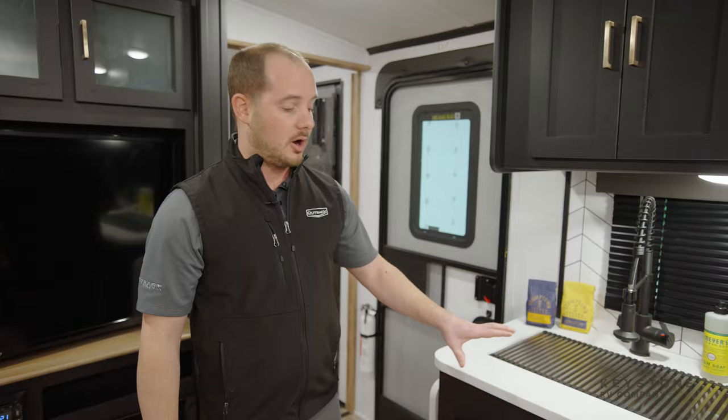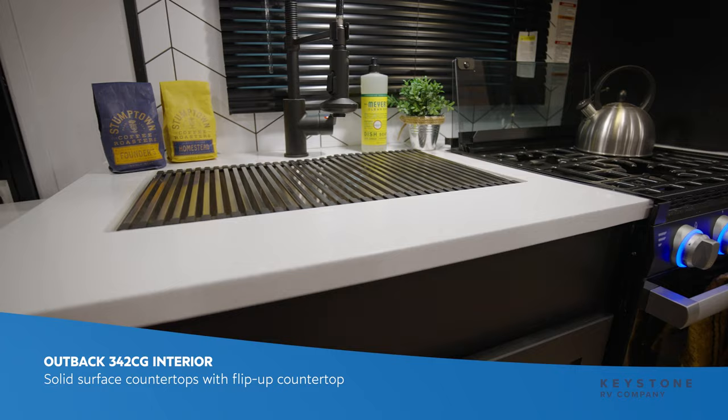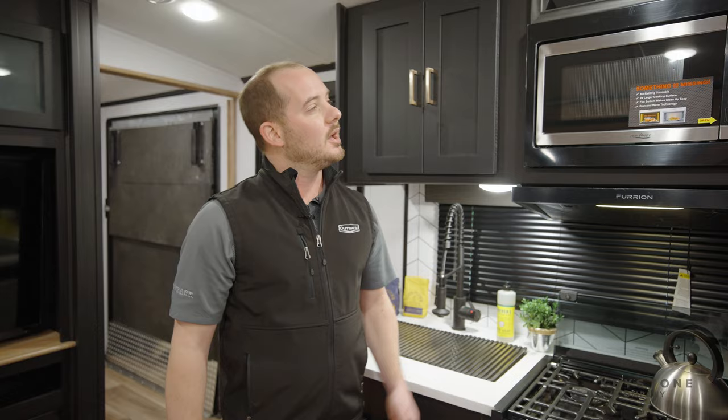Some of the kitchen features that we offer include solid surface countertops, a flip-up countertop to give you more usable space, a stainless steel sink with a residential style faucet, as well as a 22-inch oven. We even installed a wine rack.